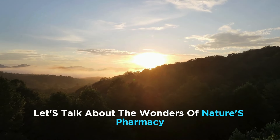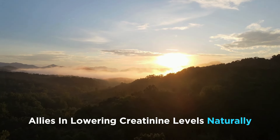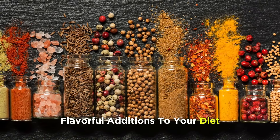Hello, today let's talk about the wonders of nature's pharmacy and how six remarkable spices can be your allies in lowering creatinine levels naturally while boosting kidney function. Join us as we unlock the secrets behind these flavorful additions to your diet.